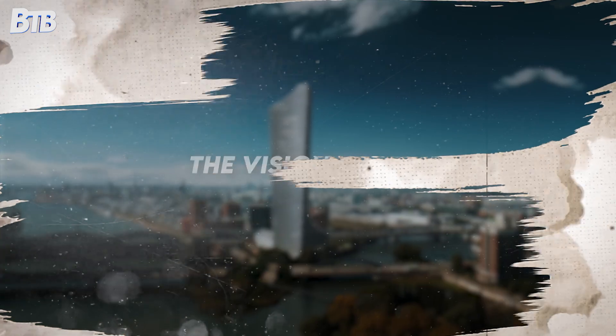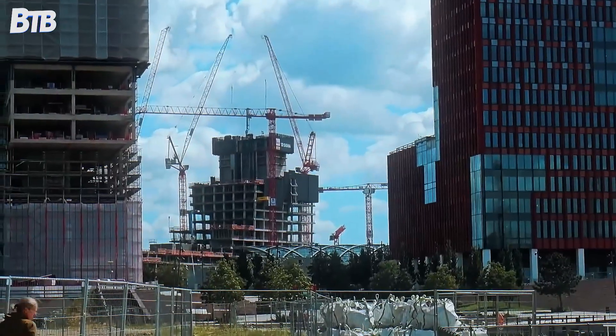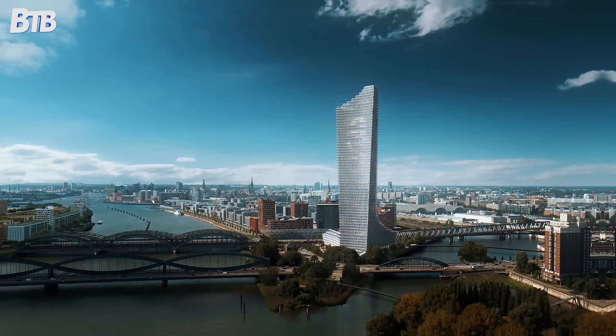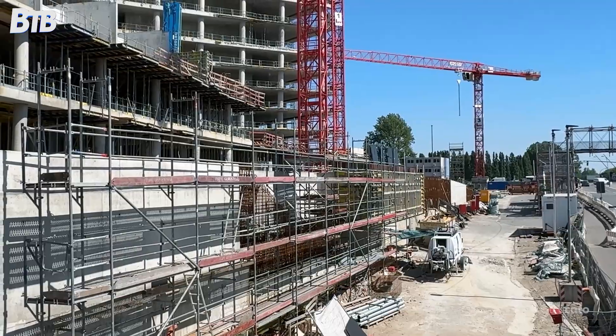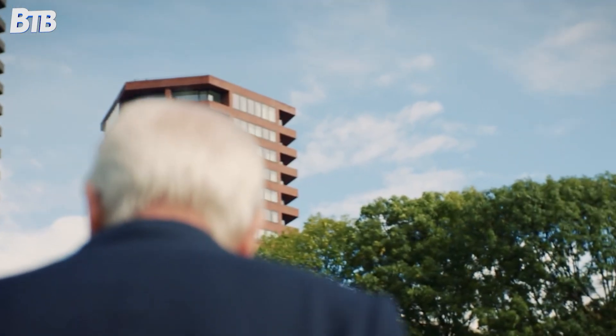The story begins in 2018, when Hamburg's then-mayor Olaf Scholz — yes, the same Olaf Scholz who's now Germany's chancellor — unveiled plans for what would become Hamburg's architectural crown jewel. The Elp Tower, designed by renowned British architect David Chipperfield, promised to transform the city's skyline forever.